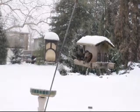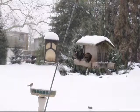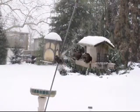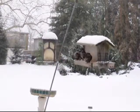Bird watching is a peaceful and enjoyable activity. Many homeowners sit on their back porches and just watch the birds eat from their bird feeders. If you notice, the birds tend to congregate around the bird feeder.